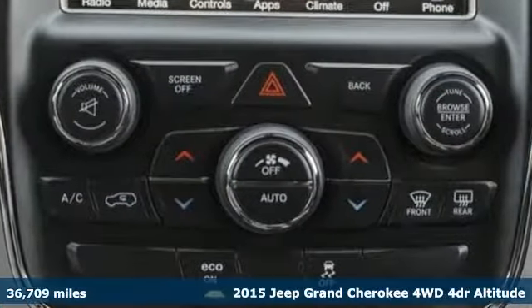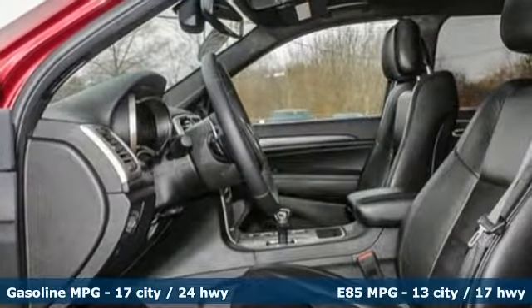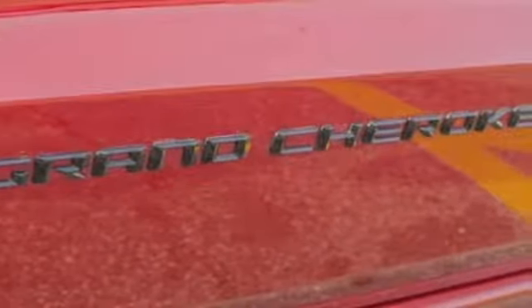It comes with all the amenities you need: streaming audio, power heated mirrors, dual zone climate control, and configurable instrument gauges.